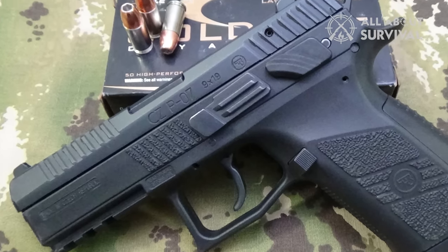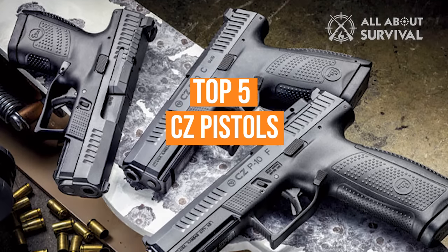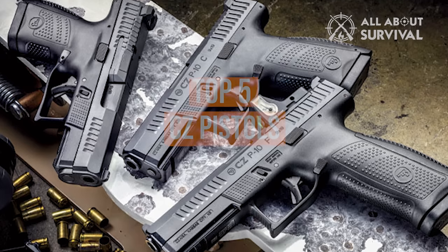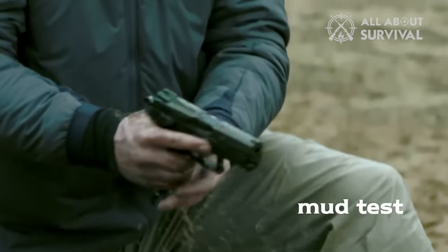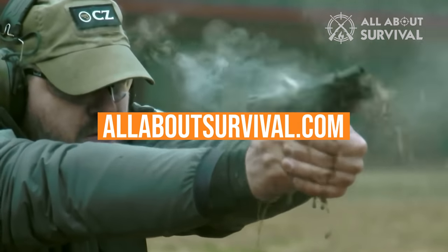So, to help with your decision, we have listed the top 5 CZ pistols and their key features, plus the things you need to consider to help you choose the best one for you. You will also find a more detailed analysis and a comparison tool on our website, AllAboutSurvival.com.